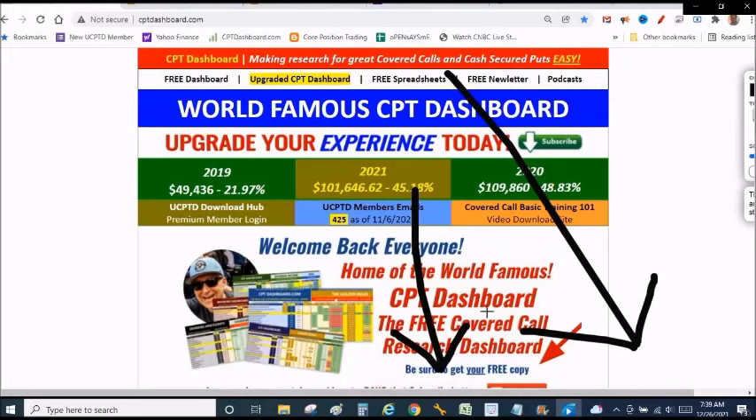We're going to be talking about the poor man's covered call. If you go to my website, cptdashboard.com, click free dashboard, free spreadsheets — I've got a treat for you. I'm going to update the free dashboard, the 50 best trading stocks. I want you to go there and download it — it's 100% free. More importantly, grab your free version of the poor man's covered call tracker, which has my initial trade setup tab that you're going to see in this video and that absolutely changes the game.